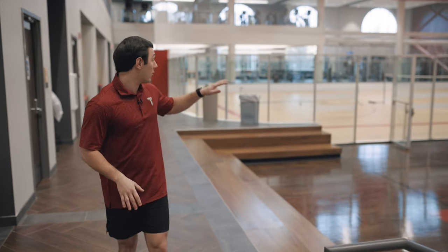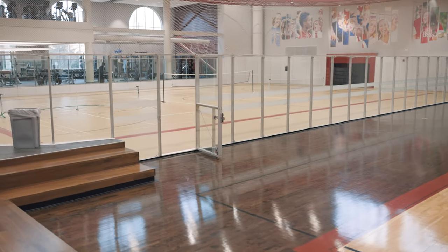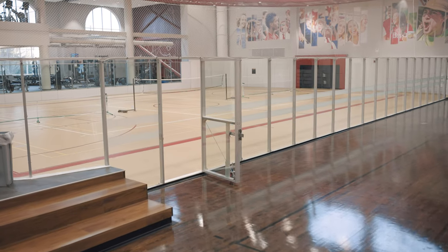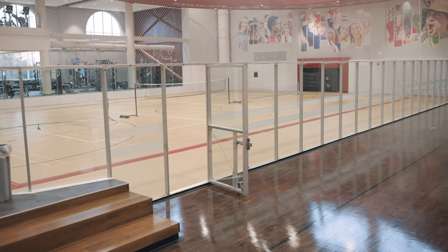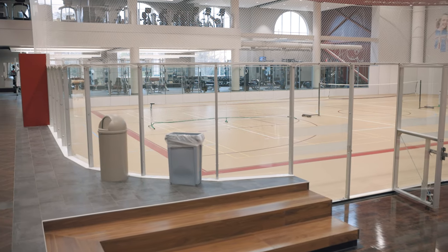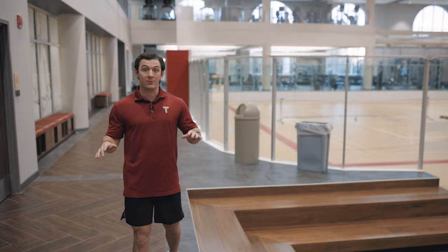Right beside the basketball court we have what we call the mat court or multi-activity court. We can play a wide range of things on this court — anything from soccer, with two goals on the end, to basketball with two goals that drop down. Right now it's set up for pickleball and badminton, but we have an array of things we can do on this court.